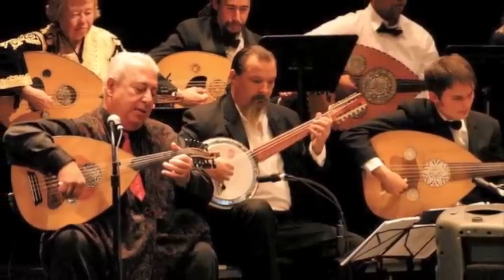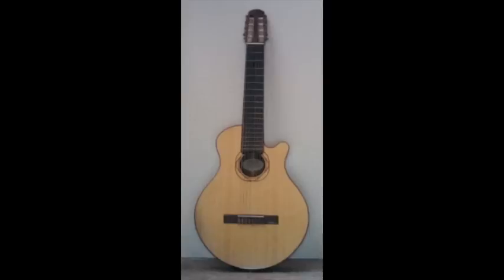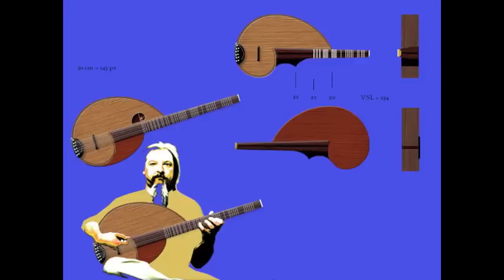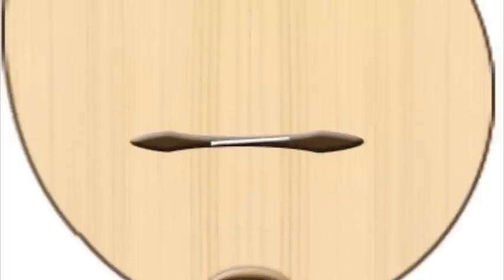I've also always been interested in designing and making guitars and other musical instruments. Over the last few years, I have been trying to merge these two passions by inventing designs for a musical instrument that can be used to play the music of several different cultures, and I think I've come up with a winner.